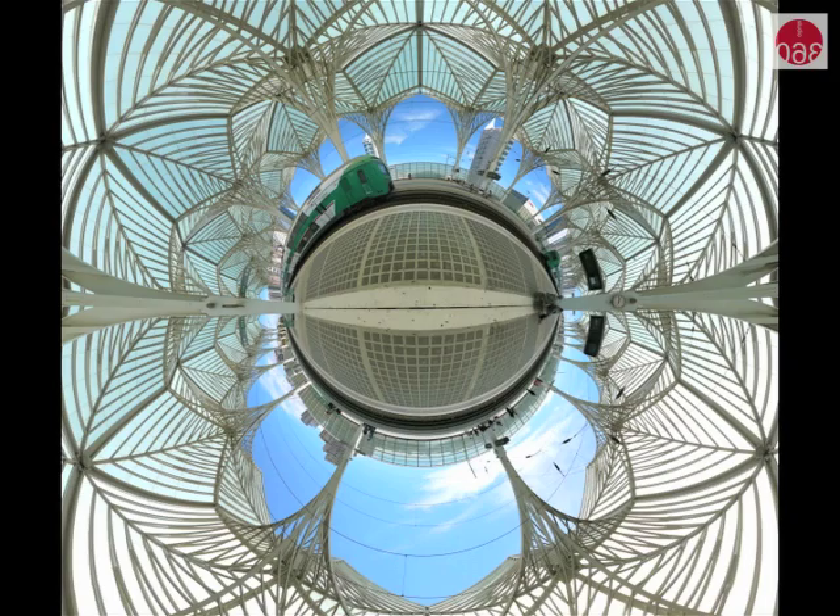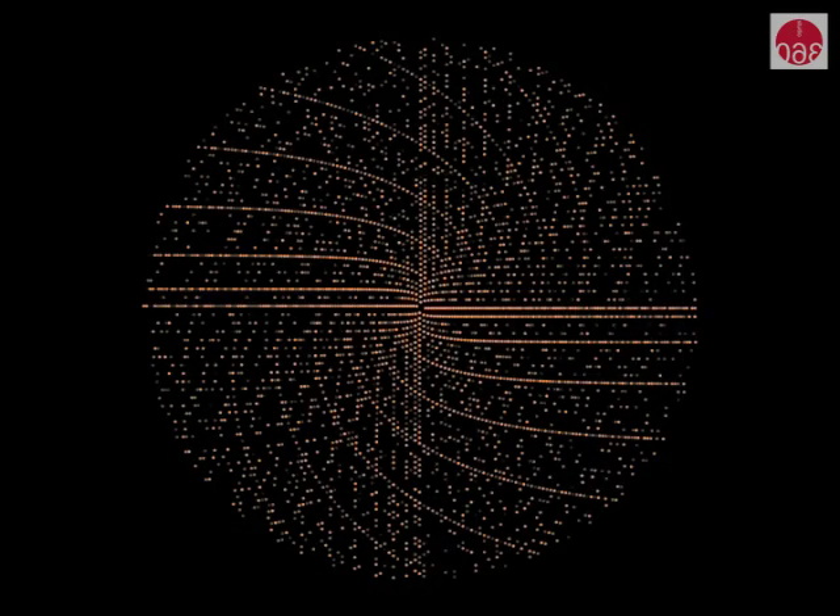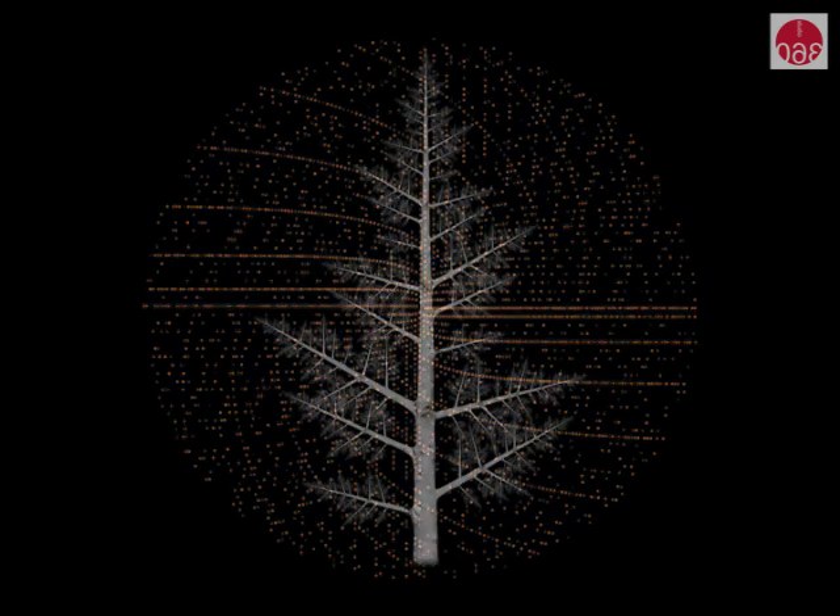Art and math might seem different on the surface, but there are certainly similarities. Both are about beauty and truth, I think. When mathematicians look at the world around them, they see mathematics in places other people don't see mathematics.